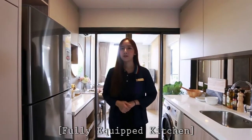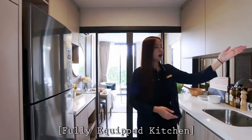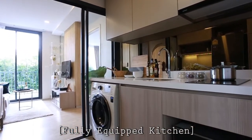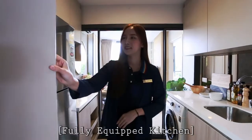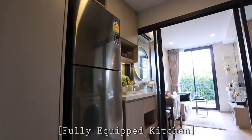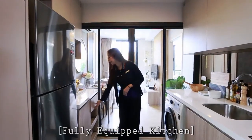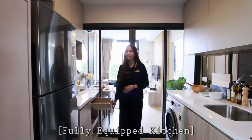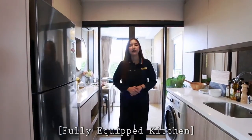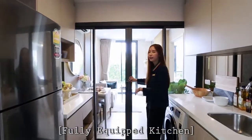This is the kitchen room, including a built-in kitchen with hob and hood, basin, and built-in cabinets. In the kitchen room, a sliding door can connect to the living room.